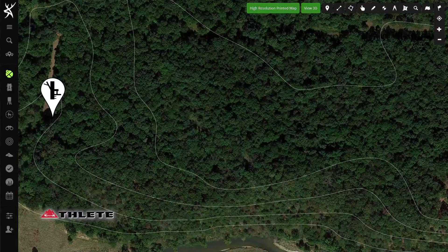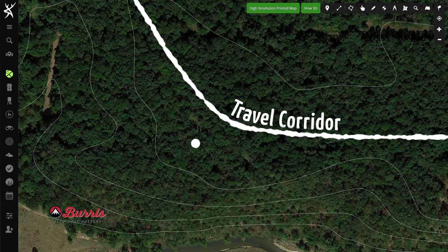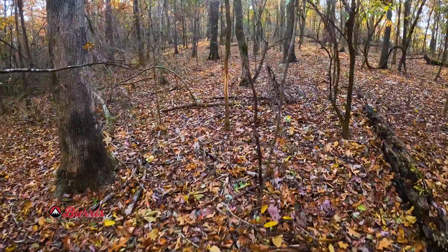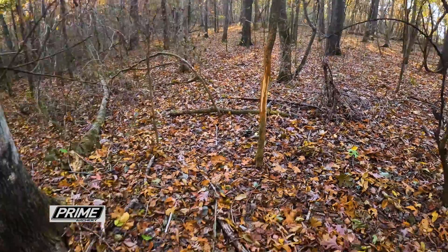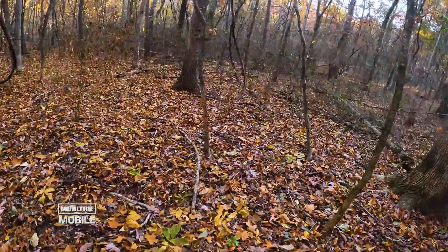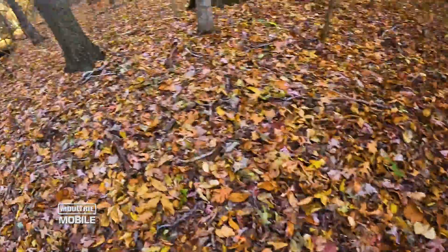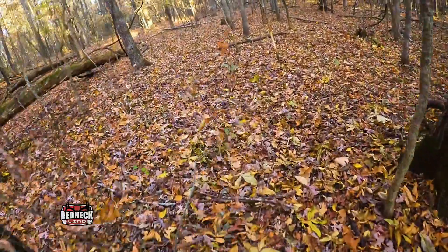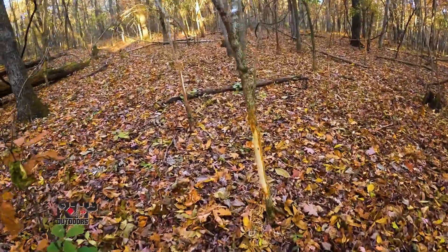During mid-October, Danny decided to take the stand down that he had shot the doe from and move it up the ridge to hunt this travel corridor. He found a heck of a rub line running across that ridge, and that was a great sign. Finding one or two rubs in the timber means a buck may be cruising through, but when you find a rub line like this, you know this is a travel corridor.